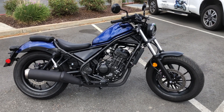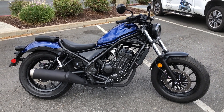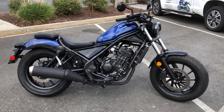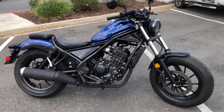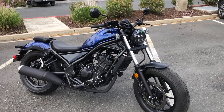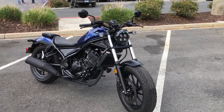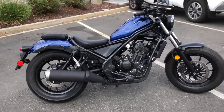Here we are at Contra Costa Power Sports, and today we have our 2021 Honda Rebel 300. This lightweight cruiser just arrived with only 243 miles. Showroom condition — this is the one with the LED lights, and it also has the rear passenger seat and foot pegs installed.